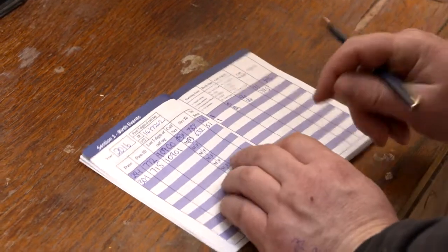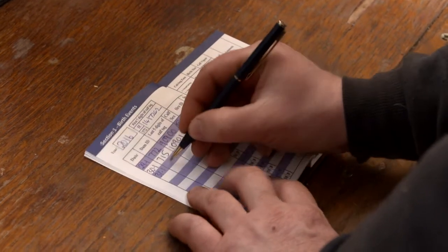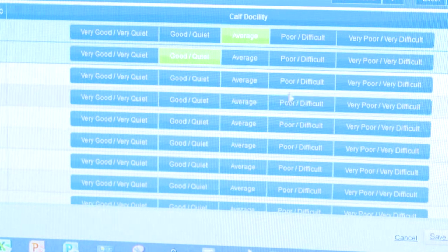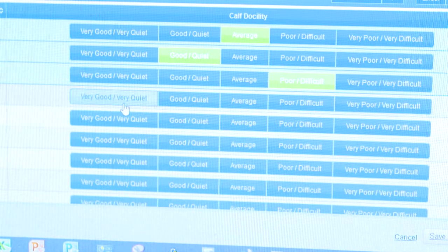The relevant birth details are recorded in the Animal Events Notebook. Tommy then registers the birth of the calf on the Department of Agriculture website, www.agfood.ie. Along with compulsory registration details such as date of birth and sex, the sire and calving ease are also recorded as required by the BDGP.